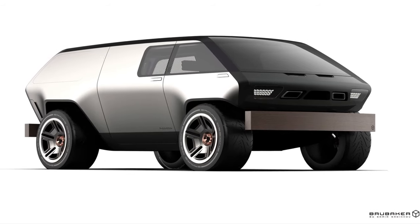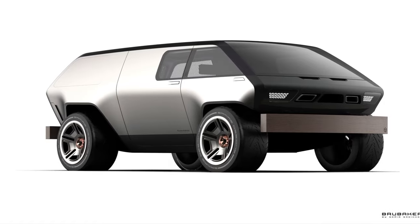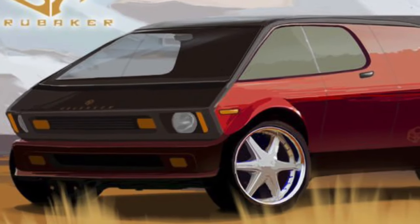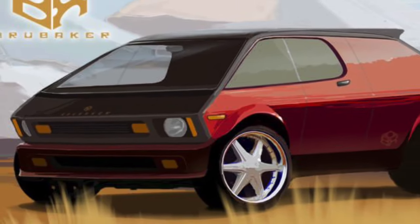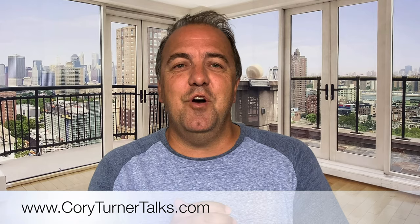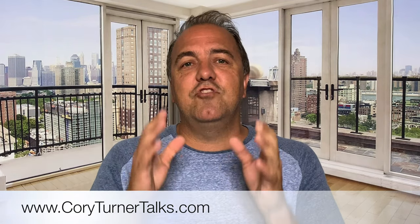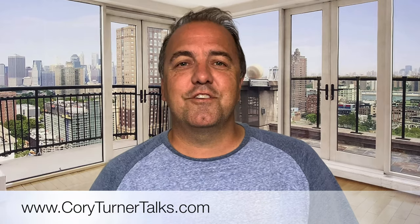There are rumors that the Brubaker Box is going to make a comeback, and honestly I hope it does — I would love to see it in true kit car form. Have you seen one of these? Have you heard of one? Have you been in one? Drop me a comment and let me know. Be sure to subscribe to our YouTube channel, leave a comment, share, and let's talk about cars tomorrow.